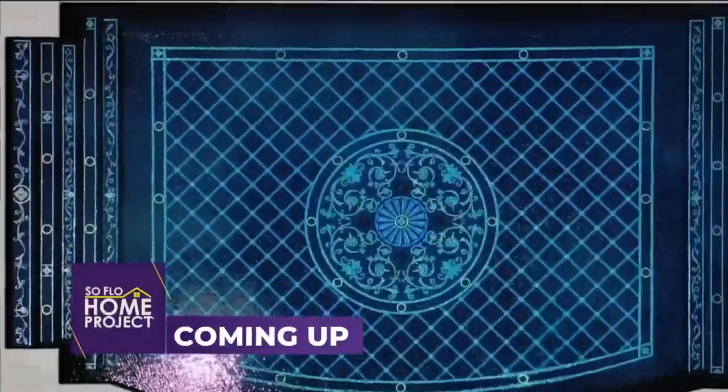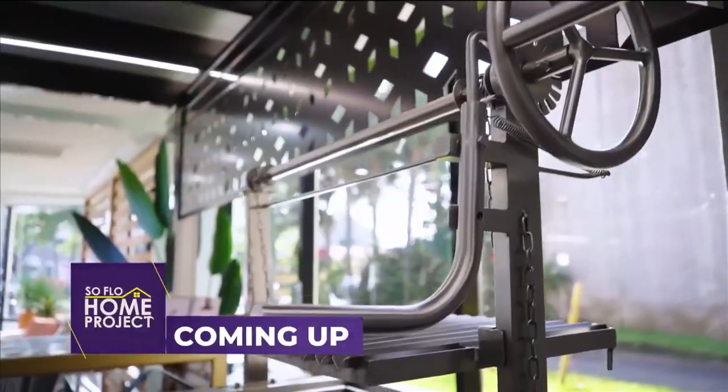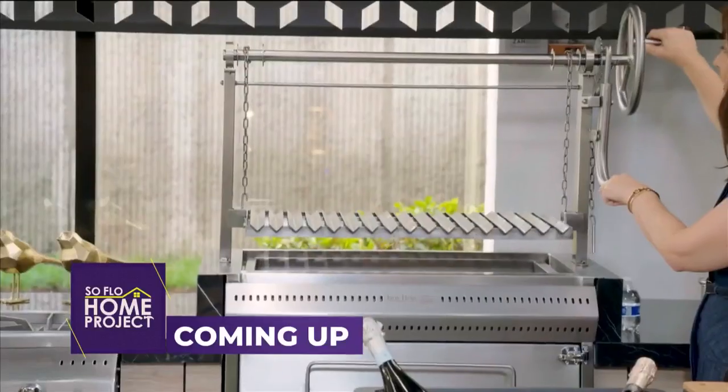Coming up, we have beautiful and functional ideas to create the ultimate outdoor entertaining spaces on SoFlo Home Project.